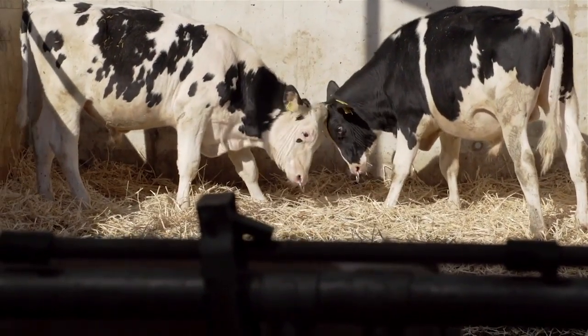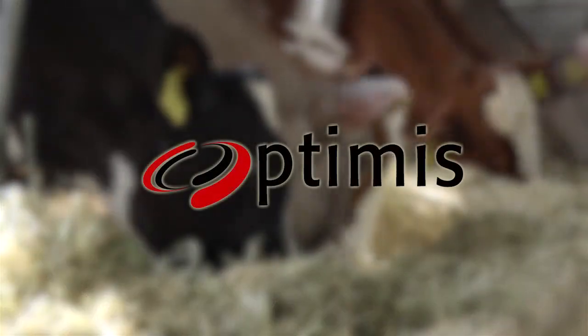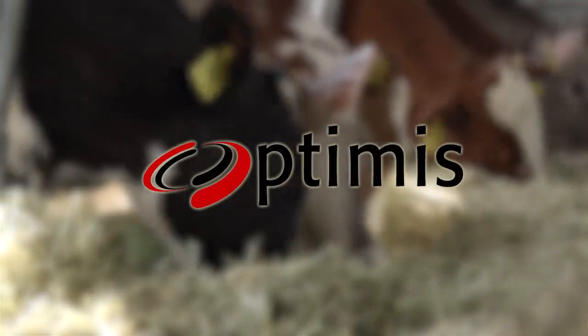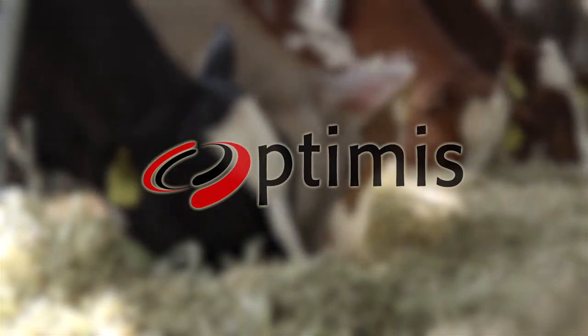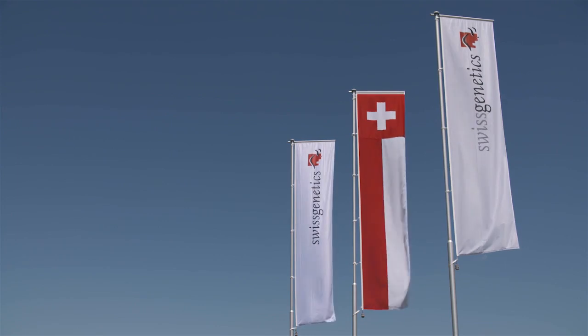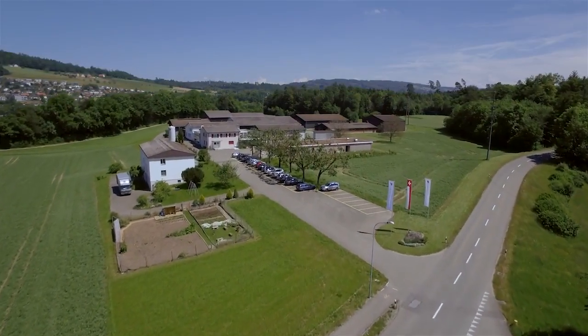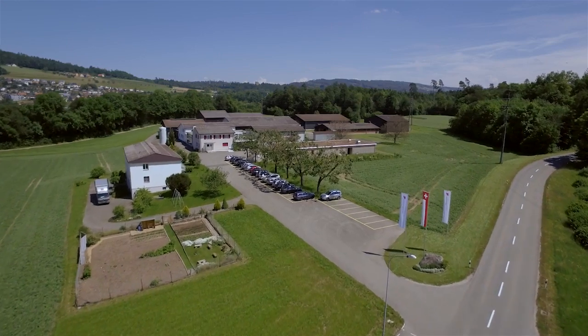All young bulls with genomic breeding values earn the status Optimus. The semen of the bulls is collected at our production centre in Mülligen in the canton of Aargau and then put on the market.